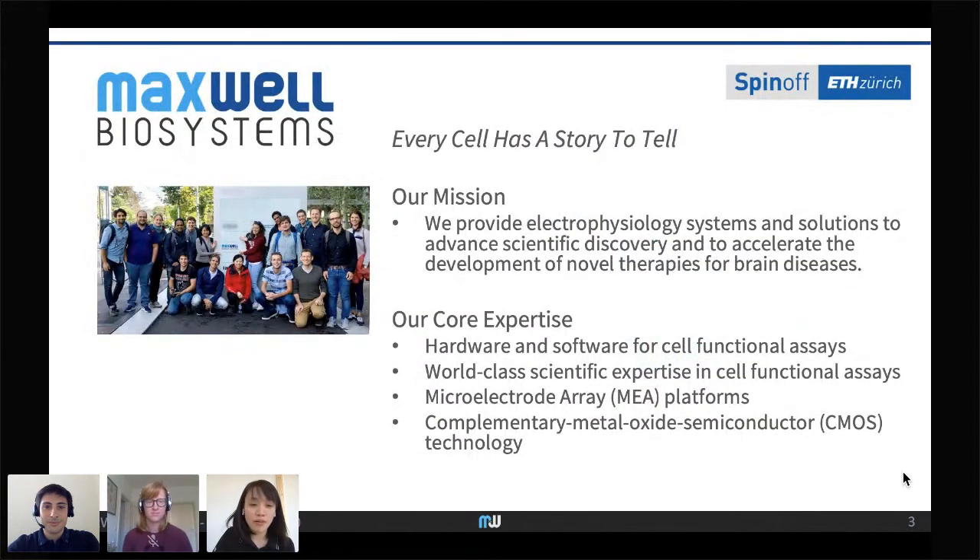Let me introduce our company. Maxwell Biosystems is a spin-off from ETH Zurich here in Switzerland. Our technology has been used for tens of years, but we founded the company three years ago to share it with everyone. Our mission is to provide electrophysiology systems and solutions to advance scientific discovery and accelerate the development of novel therapies for brain diseases. Our team is composed of engineers and scientists working on hardware, software, and functional cell assays.